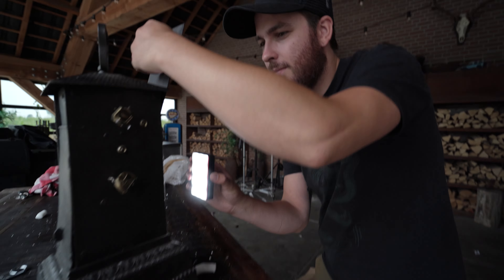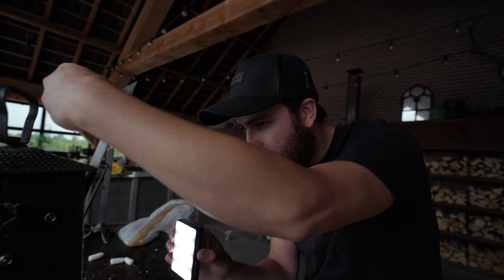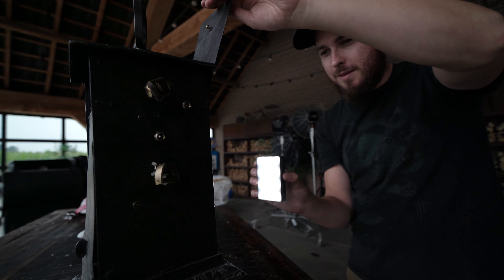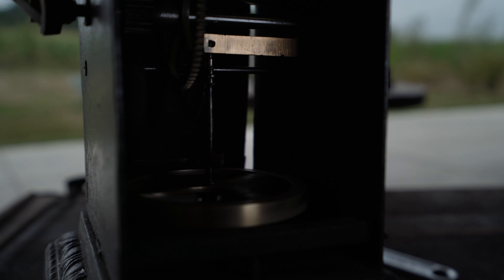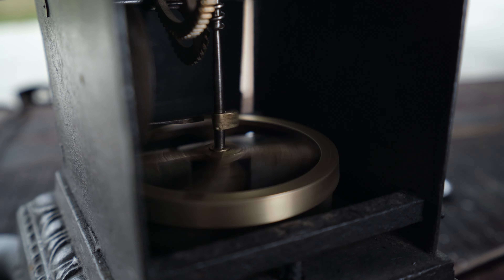It has a lot of wear and tear, but somebody also took the time to restore it to its current state, and they did an amazing job. This thing runs like a clock. It's crazy. It's beautiful. I'm super impressed. I did not expect this to work, to be honest. It is so cool. Just to look at this, it's kind of mesmerizing. It's just awesome.